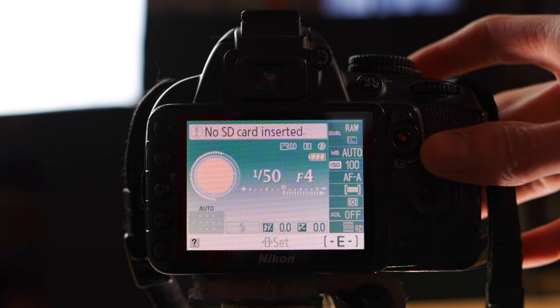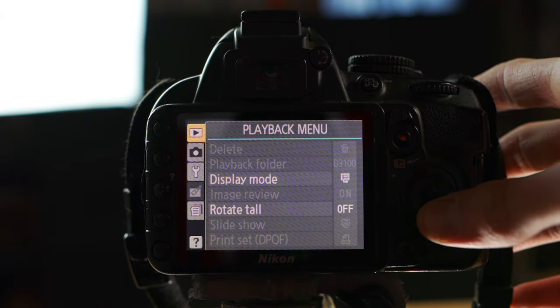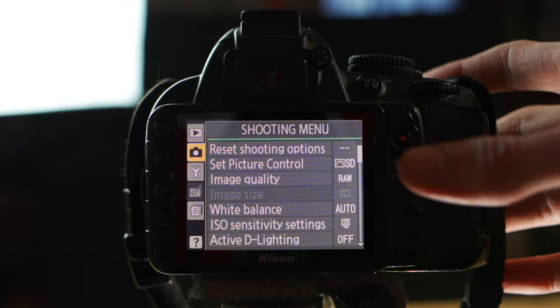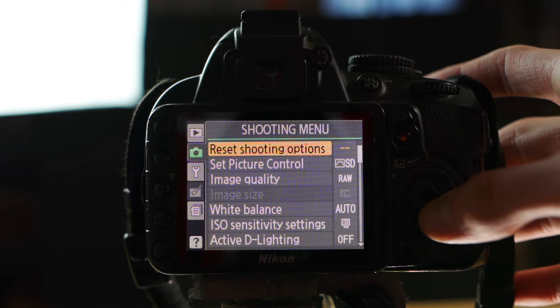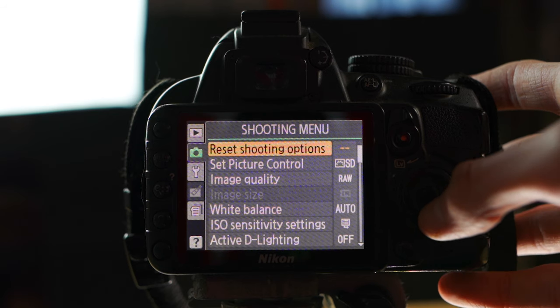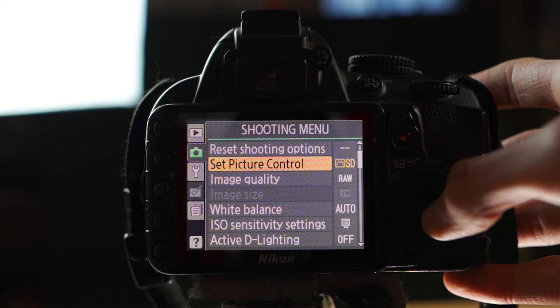Let's hop right into the menu. We're going to go straight down to the second option, the Shooting Menu. Go right into there — this is pretty much where everything's going to be, where all the settings we're going to change are located to get the best video settings out of this camera.